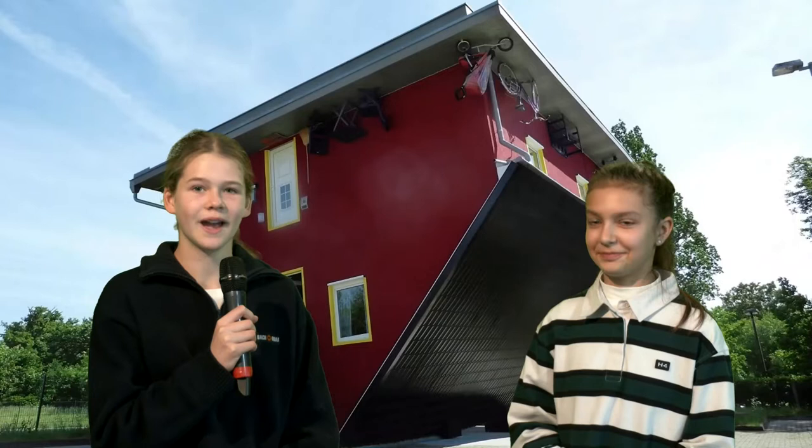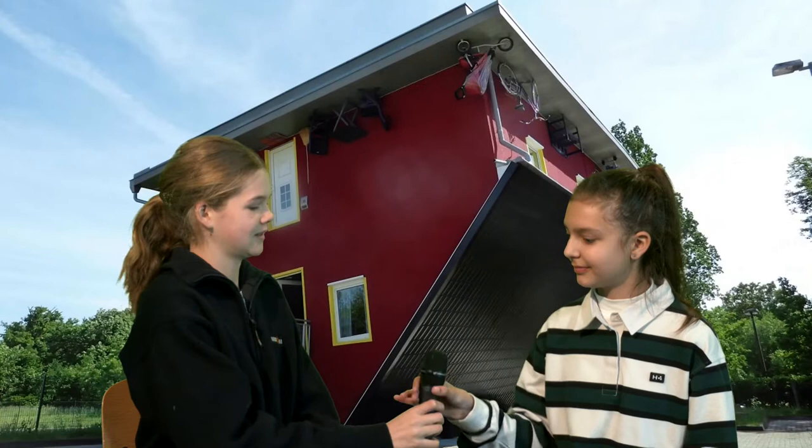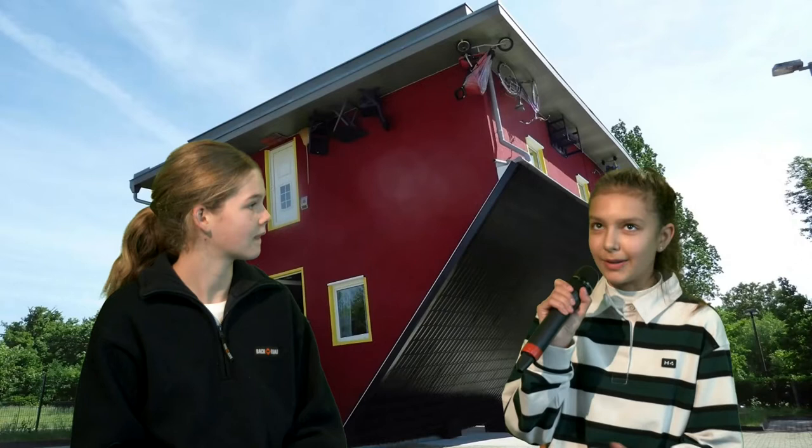Thanks. Kia ora. I'm here with the owner of the house — wait, it's upside down. Barbara, what made you decide to build this upside-down house? I was in a museum and I saw a model of a house but it was upside down, so I was like, why can't I make a house that's upside-down?